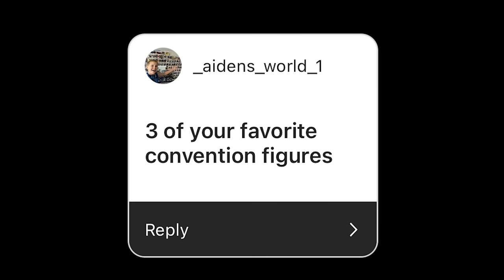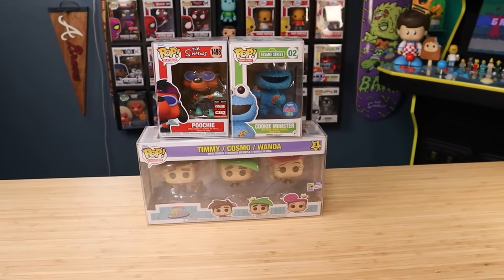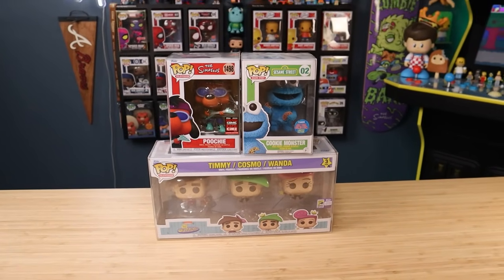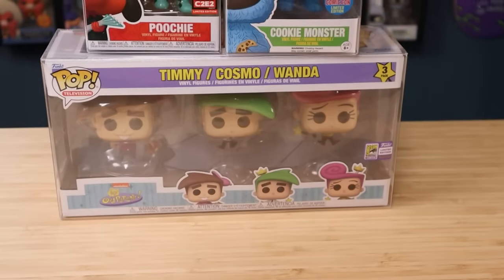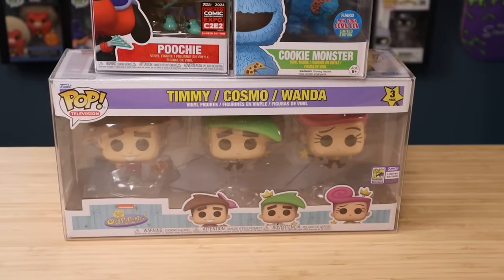Aiden's World 1 wants to see three of my favorite convention figures. I think I can do that. I'm sure I'm missing some pretty great convention exclusive pops, but these ones kind of stuck out to me as some of my favorites. We're talking the Fairly Oddparents 3-pack, which came out at San Diego Comic-Con last year.